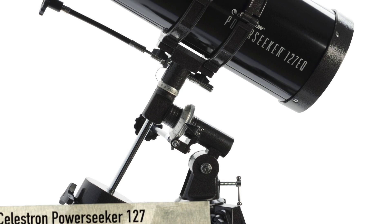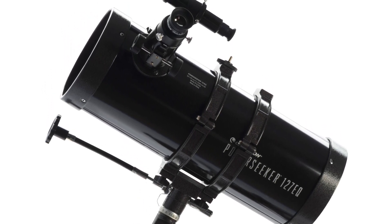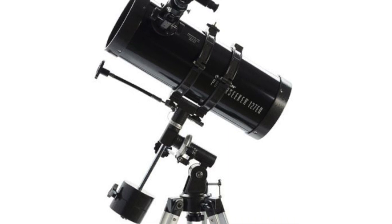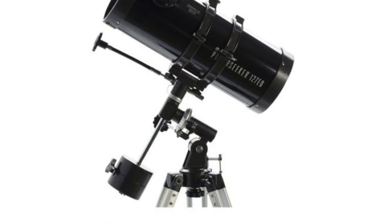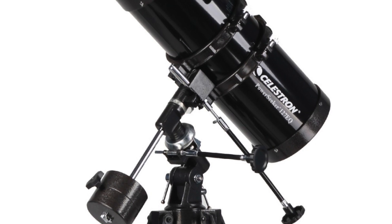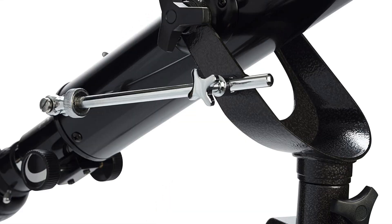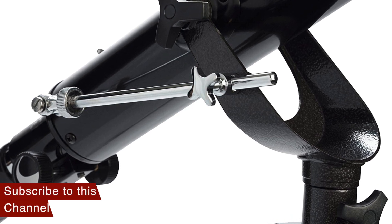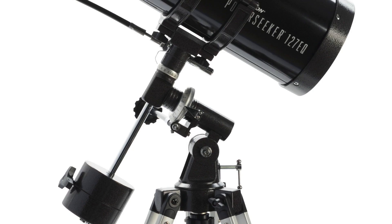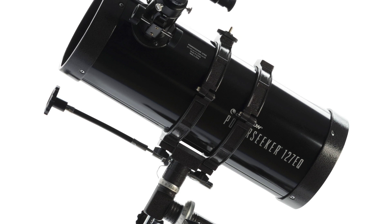As a bonus option: the Celestron PowerSeeker 127. This telescope is the best option for beginners. The PowerSeeker 127-EQ is an easy-to-use and powerful telescope designed to give first-time users the perfect combination of quality, power, value, and features. It is an ideal telescope to begin with astronomy — simple to use and understand. The telescope comes with a manual German equatorial mount with a slow-motion altitude rod for smooth and accurate pointing, allowing the user to adjust and secure to the desired position.